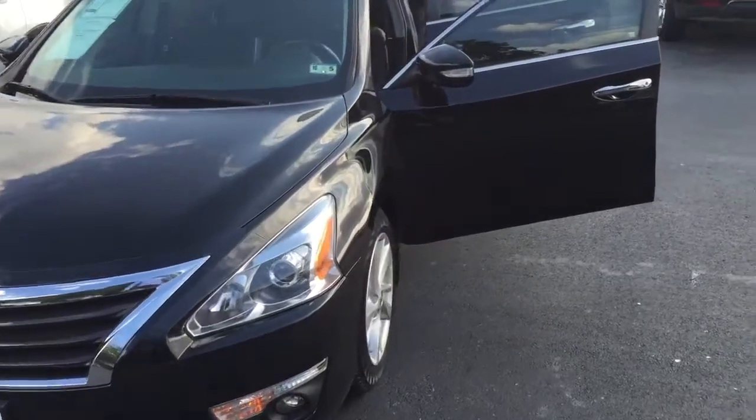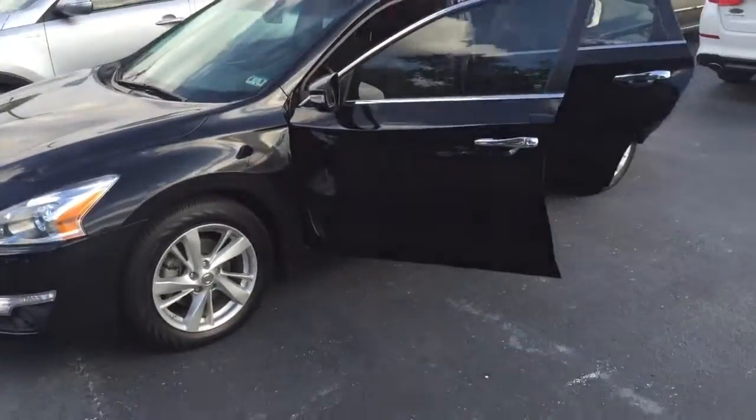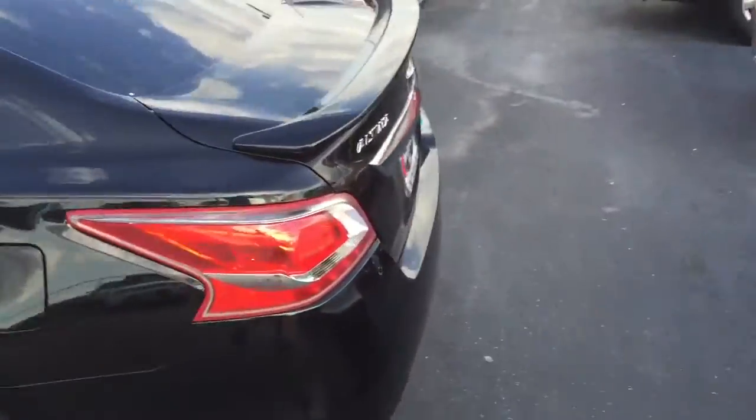Good morning, everybody. Just want to take a minute to show you all this new pre-owned vehicle we got not too long ago. It's going to be a 2013 Nissan Altima. Cars like this are hard to come by, but we got one here at Van Griffith.